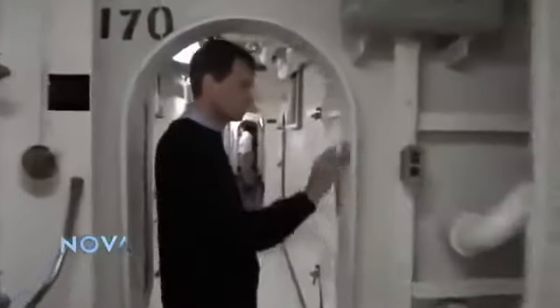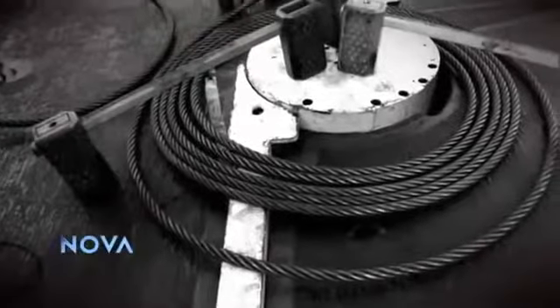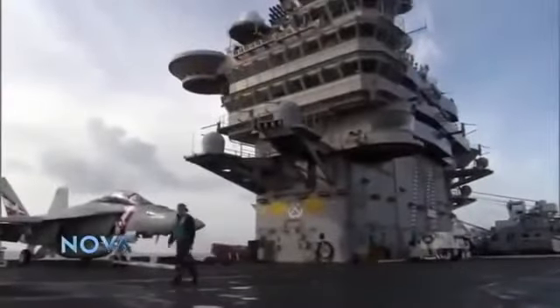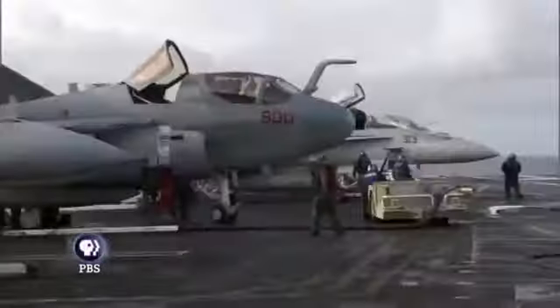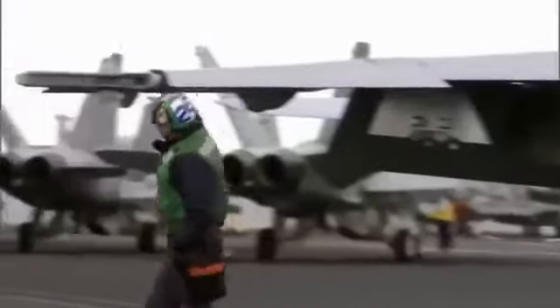Steel provides the structural strength of the bulkheads and the decks, and of course the all-important arresting cable. In the quest to find strong materials, steel is a great place to start. Our modern civilization is built on the stuff. But where does it come from?